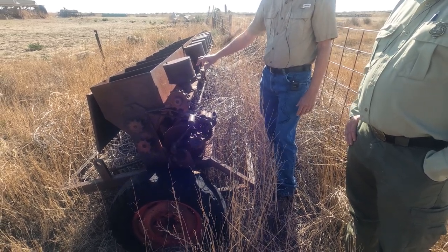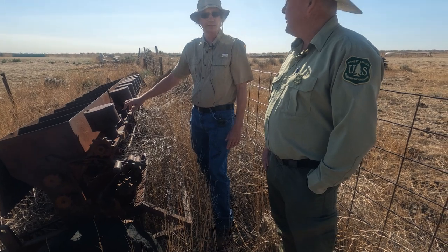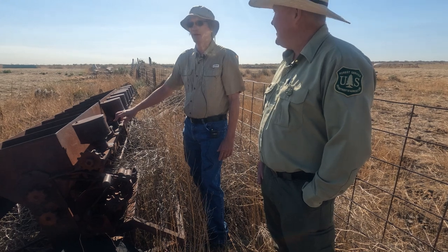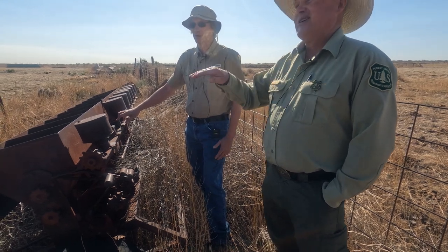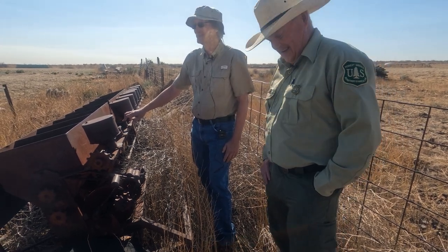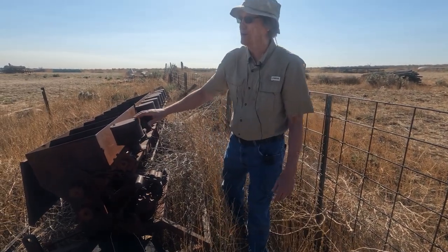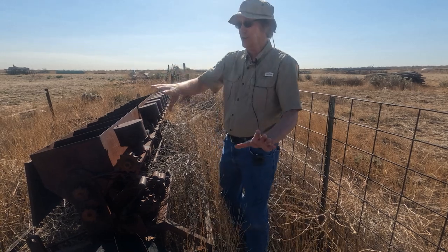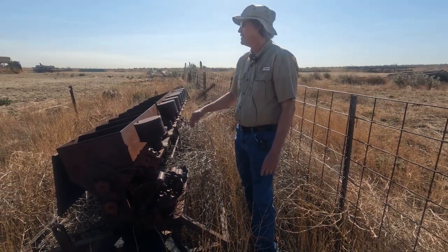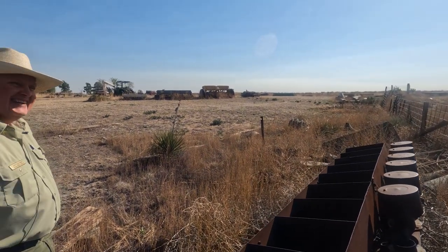That's not much different than even in the central part of the state where they use cars — just dumping a bunch of cars along a creek bank to stabilize it. You can see the progression of equipment here. How this is maybe the Model T and then we move on up to what looks like almost an old Truax — there's an old Horizon grass drill up there too.